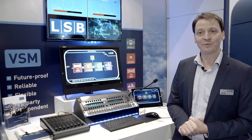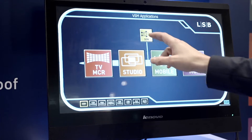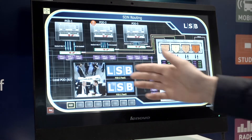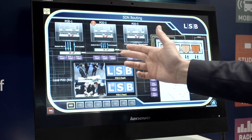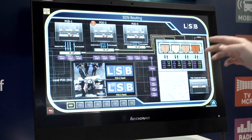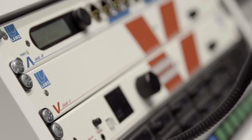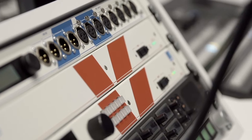So let me show you this in a little bit more detail. We have three identical pods here on the booth, and to distribute the signals between these pods, we utilize an IP infrastructure. This is based on Lavo V-Link for edge devices and an Arista switch.